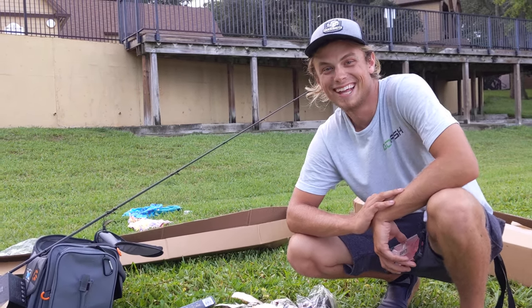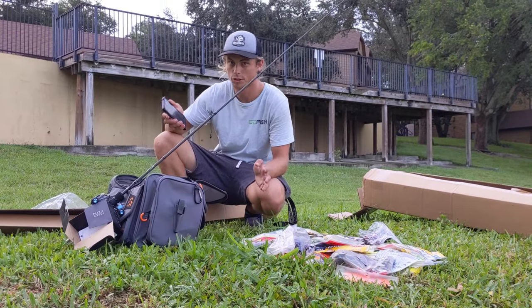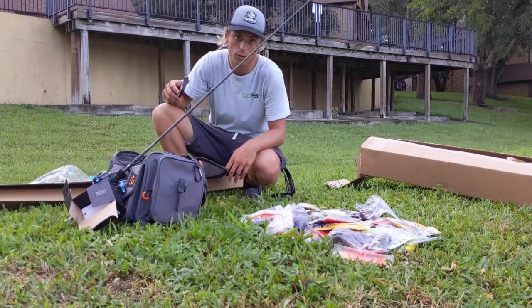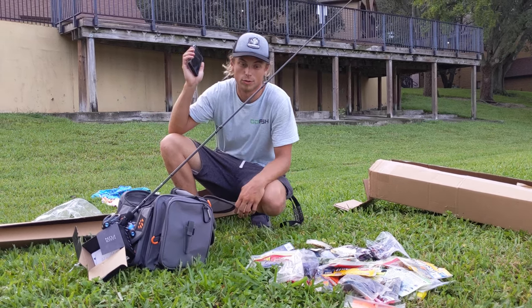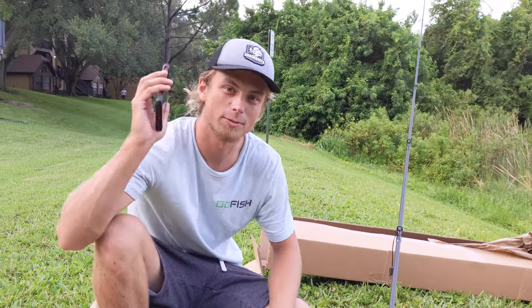All right, guys, don't forget the rules. All you need to do is subscribe to the channel — Florida Bass TV — like this video, and comment below "enter me." That's all you've gotta do, simple as that. So stay tuned and subscribe, guys. We've got a lot more fishing videos coming out soon. I'm talking crazy stuff. Make sure to like, comment, and subscribe to Florida Bass TV. We will see you next time.